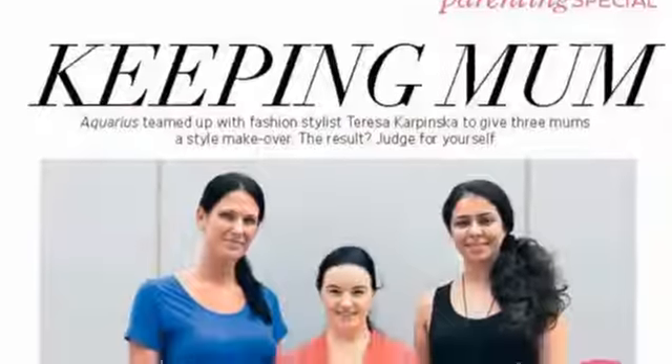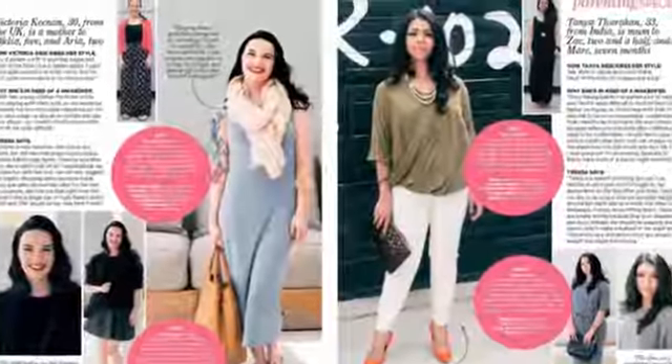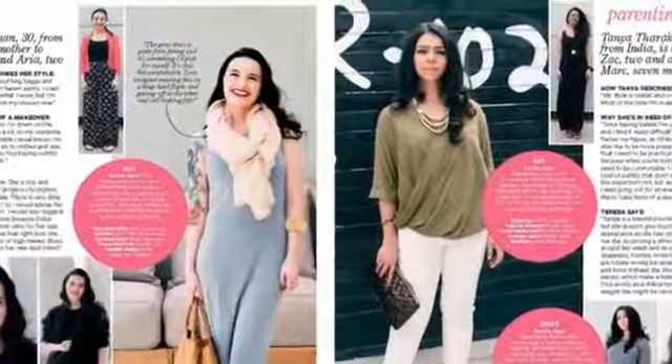My favourite feature in this month's issue would have to be 'Keeping Mum', where we invited three mums to come into our studio and gave them a makeover. It was great to see these women who needed a bit of a sparkle suddenly have a new lease of life, thanks to our guest stylist Theresa Kopinska who gave up her time to look after them. Check it out on page 61.